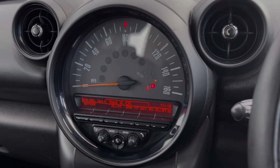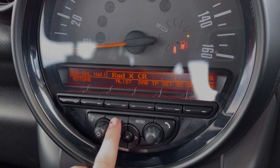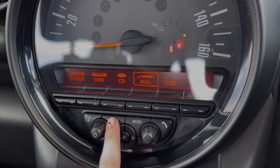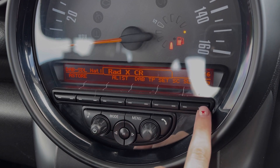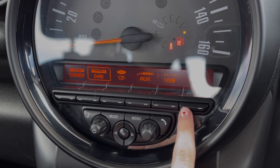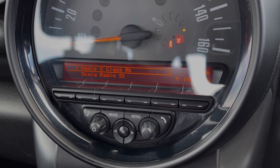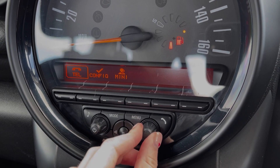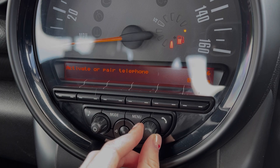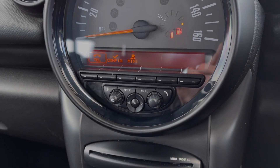Moving across to the media system, you will find plenty of features here too, including DAB, FM and AM radio. Or you can connect your own devices via AUX and USB to stream music through the vehicle. The car also provides Bluetooth connectivity, so you can safely take and make phone calls on the go. Very easy to connect devices there. You can also access Mini services through the media system.